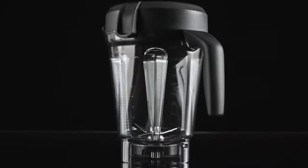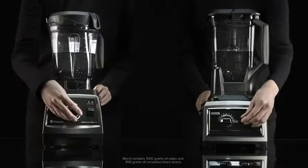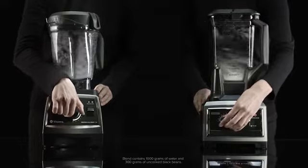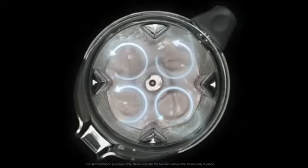Nearly a century of research and design has gone into what appears to be a simple, clear container. Vitamix containers create a powerful vortex that smoothly folds ingredients toward the blade for the most consistent blend.